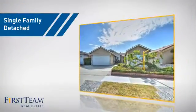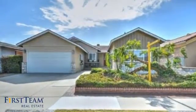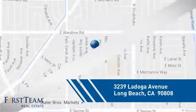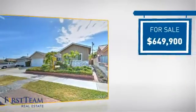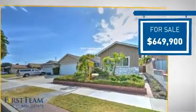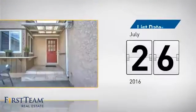This home is a great choice for those looking for comfort, convenience, and the privacy of their own home. It's located in the Long Beach area, currently listed at just under $650,000, and it just went on the market this month.